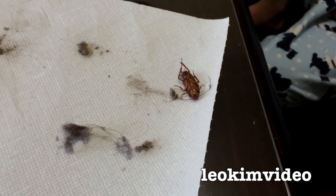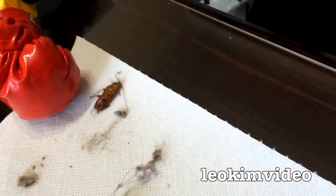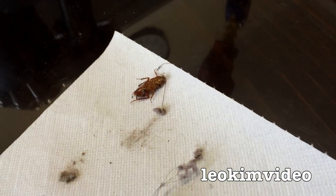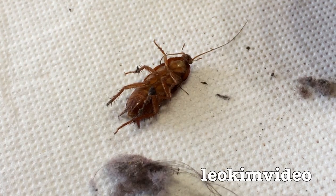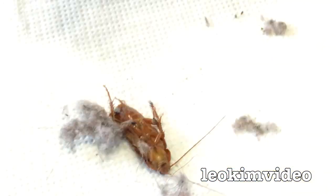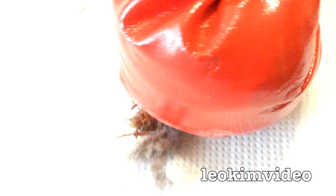It's getting a second punch there. Well, how about that? One dead cockroach. Dad, it seems still alive. Are you sure? Yeah, it's still moving. But mind you, if you keep punching it like that, it won't be moving for much longer.